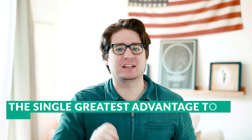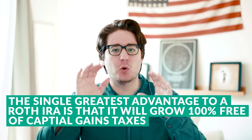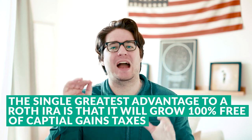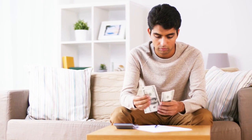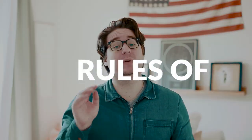The single greatest advantage to a Roth IRA is that your money will grow 100% free of capital gains taxes. If you're wondering what capital gains taxes are, check out my video up here or below to find out exactly what those are. Unfortunately, you cannot just dump however much money you want into a Roth IRA every year — where there are good things, there are most definitely always rules protecting those good things. I am going to cover the three main rules in this video, and I will link to a really good article for further researching in the description box below.